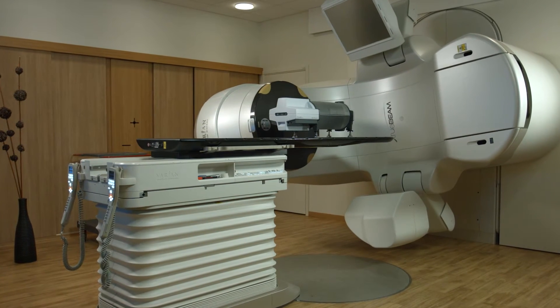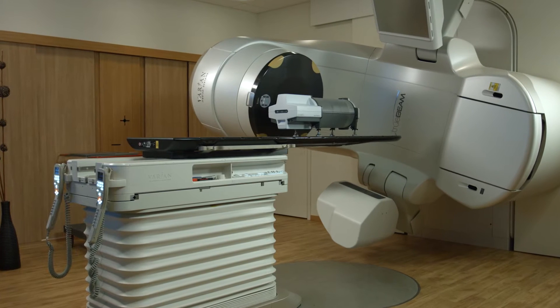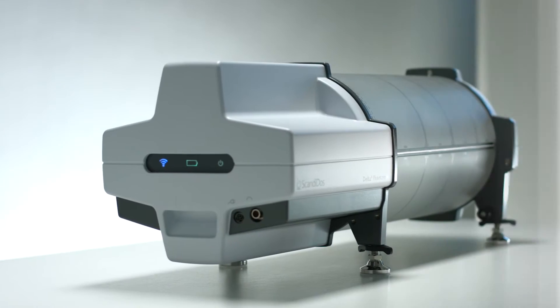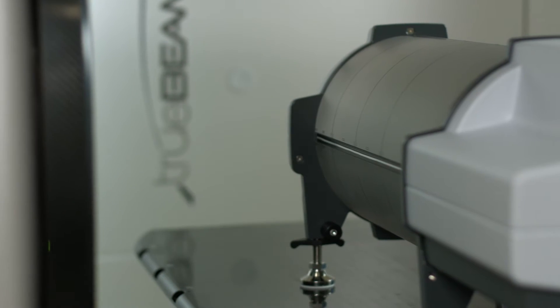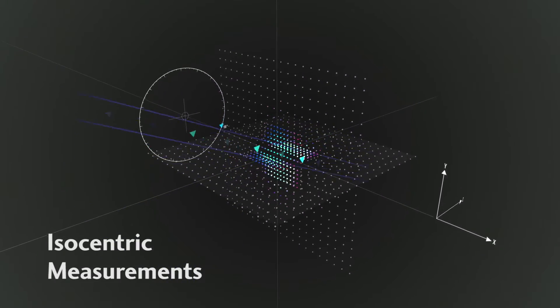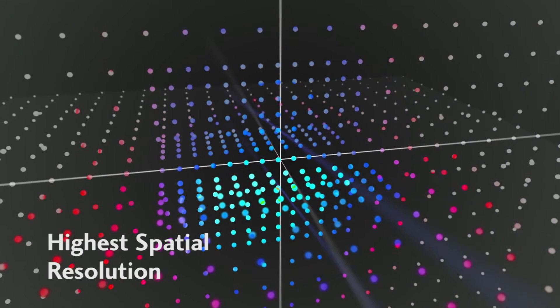Quality assurance of a treatment plan is an important task in the modern radiation therapy department. The Delta IV Phantom Plus is the fastest and most accurate pre-treatment verification system. It features isocentric measurements for relevant dosimetry in three dimensions with higher spatial resolution, and wireless technology for a quick setup.